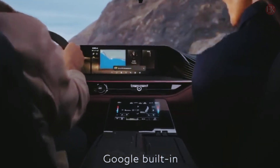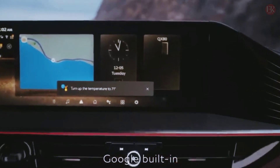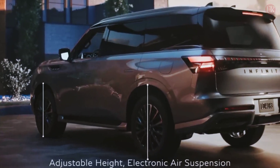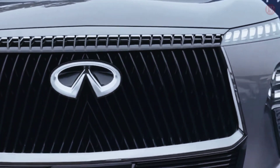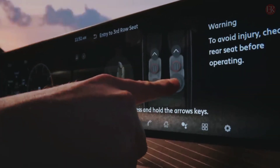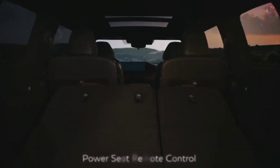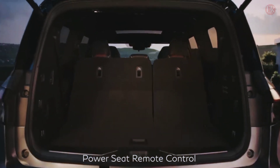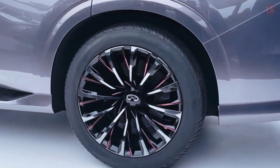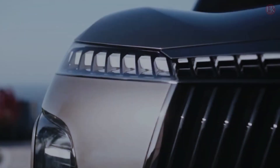Inside, drivers are treated to semi-aniline leather seats, ambient lighting, and trim comprised of open-pore ashwood or laser-etched metal inlays depending on grade. A Klipsch audio system with up to 1,200 watts and 24 speakers marks the home theater brand's first foray into the automotive realm. The system includes speakers embedded in the driver's headrest, which pipe phone calls and navigation instructions into the driver's ears without disrupting the audio for other occupants.